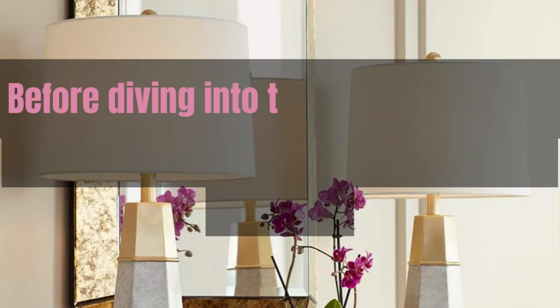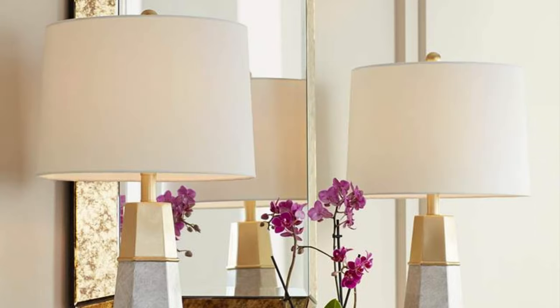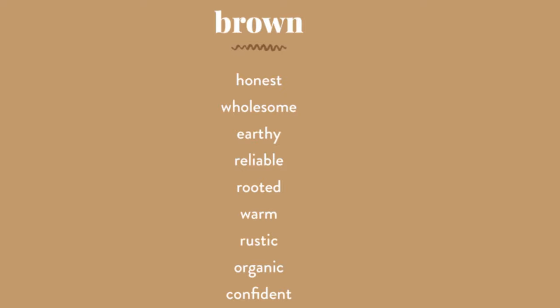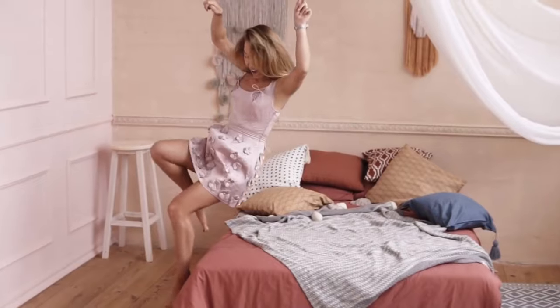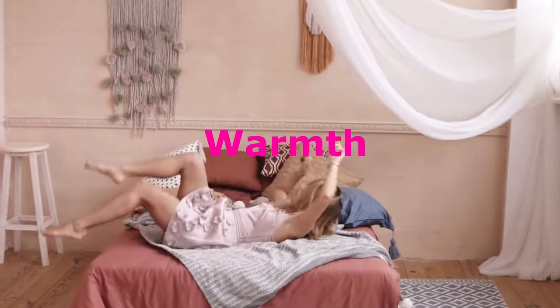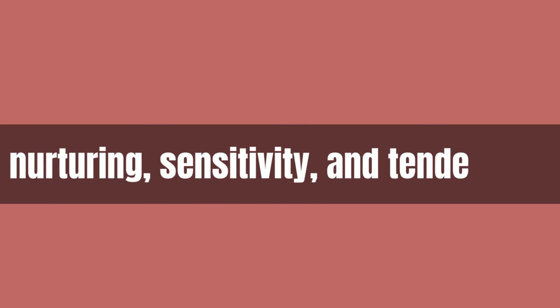Before diving into the pink world, let's understand the psychology behind colors. Colors have a profound impact on our emotions and can significantly influence our moods. Pink, in particular, is associated with feelings of warmth, love, and tranquility, and it's often linked to feelings of nurturing, sensitivity, and tenderness.